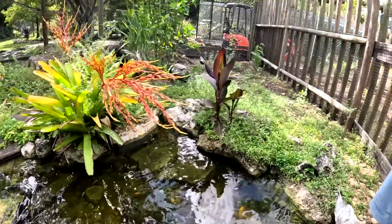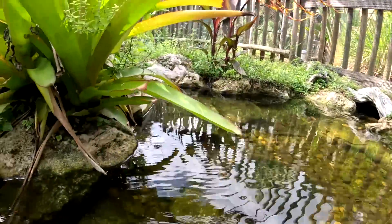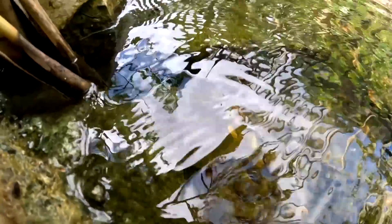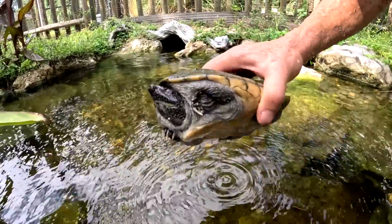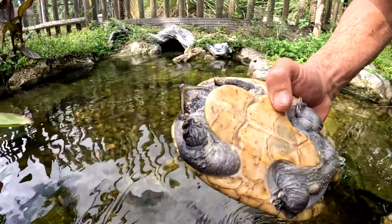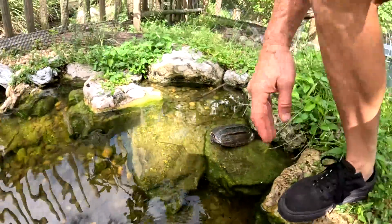There's the triplicatus over here keeping an eye on me. Here is one of the Central American musk turtles — you guys can see it. I got to be careful, I don't want to get bit. That's the male — nice big male. These will get a bit bigger. Sternotherus triplicatus, they even have a little hinge on there, which is pretty awesome.